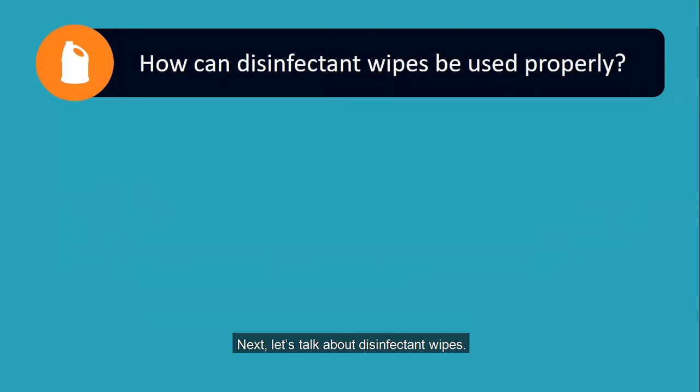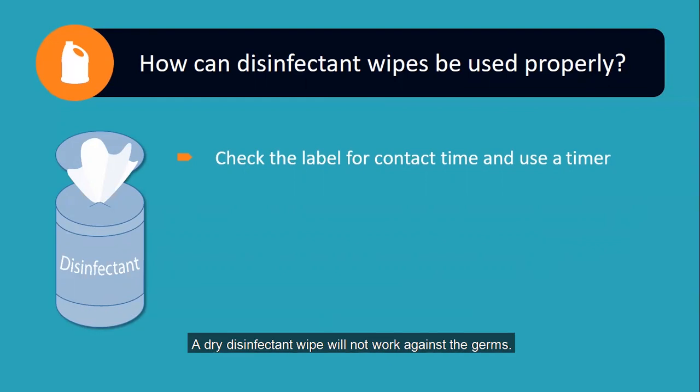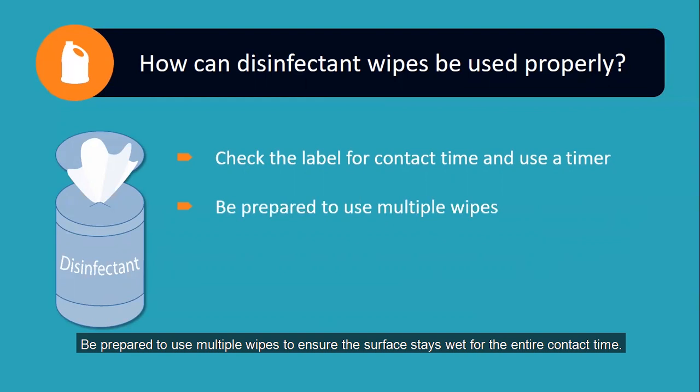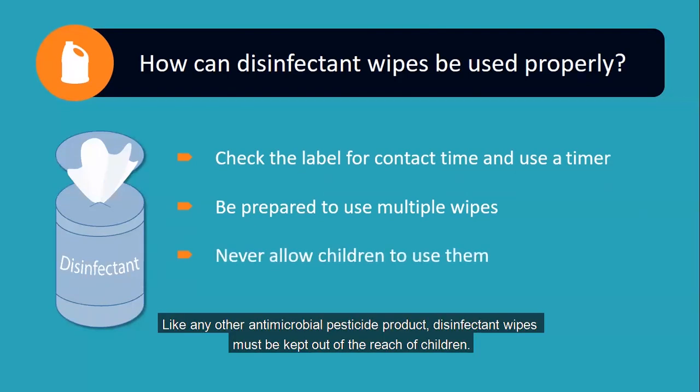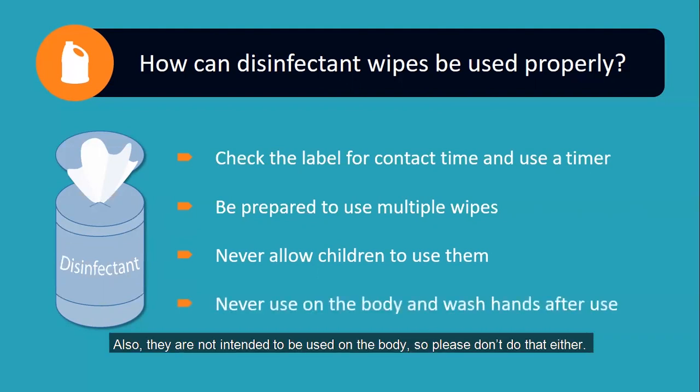Next, let's talk about disinfectant wipes. When using disinfecting wipes, it's important to keep some things in mind. Disinfectant wipes have a required contact time, just like any other antimicrobial pesticide, and run the risk of drying out. A dry disinfectant wipe will not work against the germs. Check the label for the required contact time and use a timer to keep track after application. Be prepared to use multiple wipes to ensure the surface stays wet for the entire contact time. Like any other antimicrobial pesticide product, disinfectant wipes must be kept out of the reach of children. Never allow students to use disinfectant wipes, and always wash your hands after use to remove any pesticide residue.